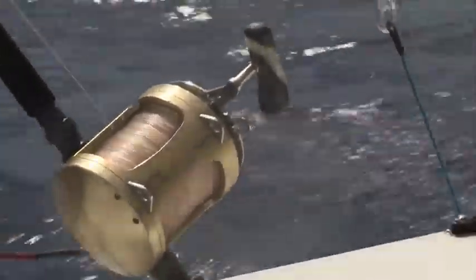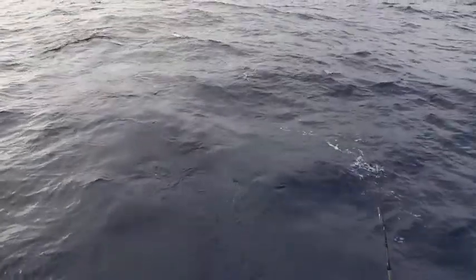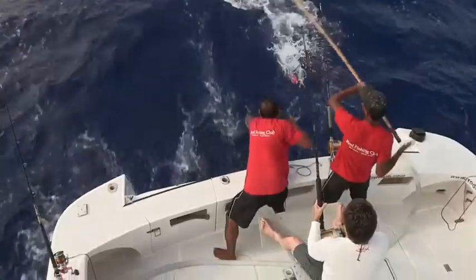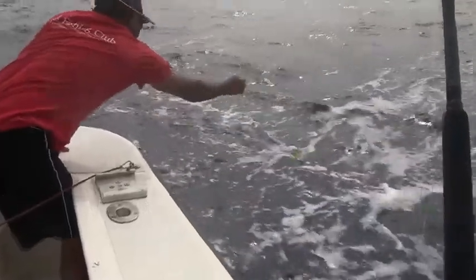Standing against natural currents, this submarine mountain creates a phenomenon called upwelling. It makes nutrients come up to the surface, as well as different species of predators. The quality and diversity of the spots will enable you to fish up to 25 different species of fish.